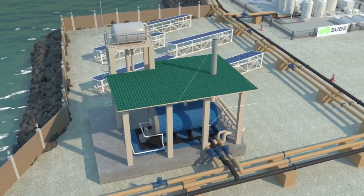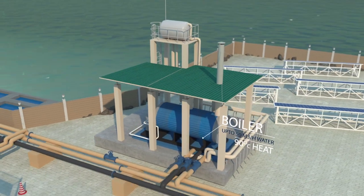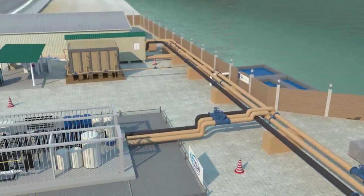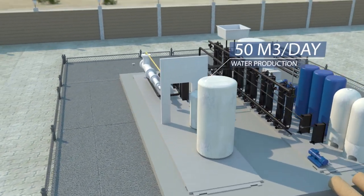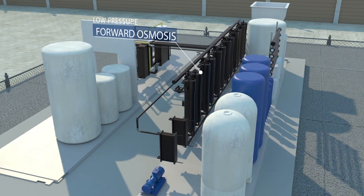The heat is produced on site by a large boiler and provided by Masdar. Past the boiler and next to our potable water tanks is the plant of Trevi Systems. Different to the other partners, they are running a low-pressure forward osmosis system. This emerging technology promises high suitability for challenging feed waters.